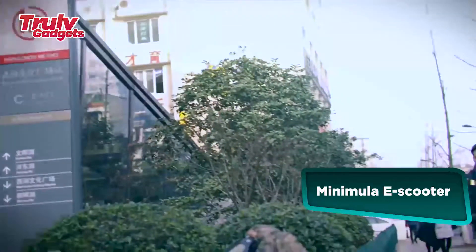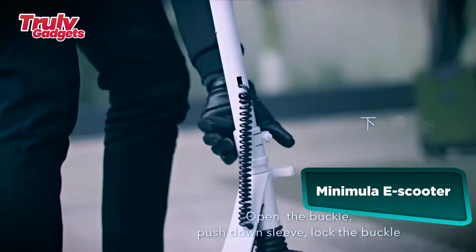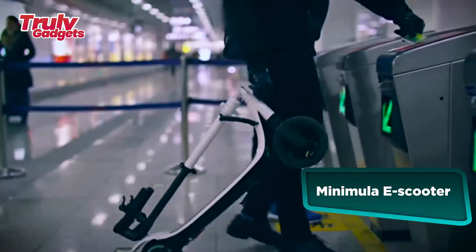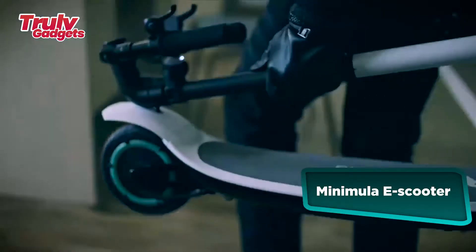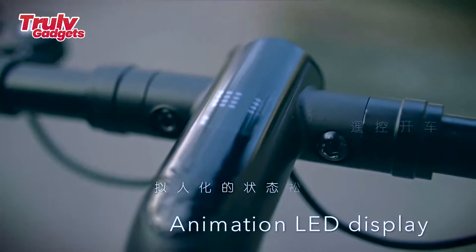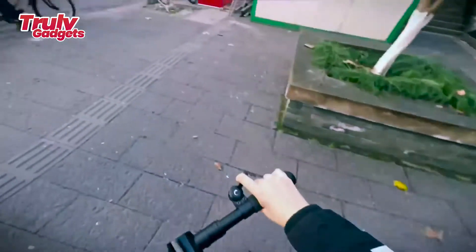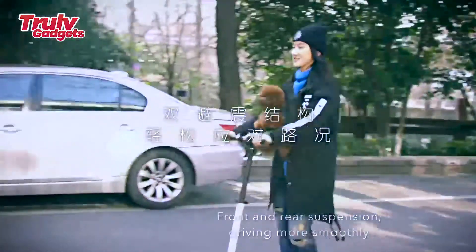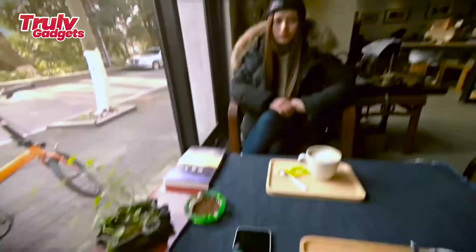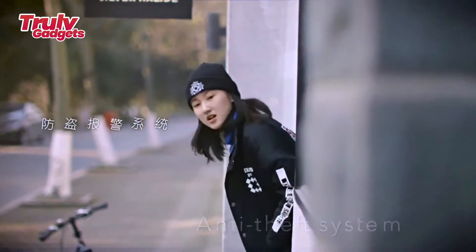The Minimula e-scooter revolutionizes your commute with its fashion-forward design. Weighing only 9.8 kg with a top speed of 30 km/h and a range of 30 to 40 km, it is available in two versions: an ordinary version with remote control and a Bluetooth version with a smart app. It comes in four distinct colors: metal black, shiny white, Maserati red, and bluish green.